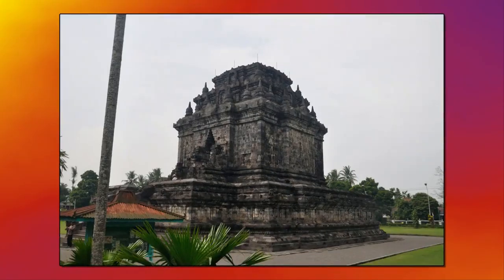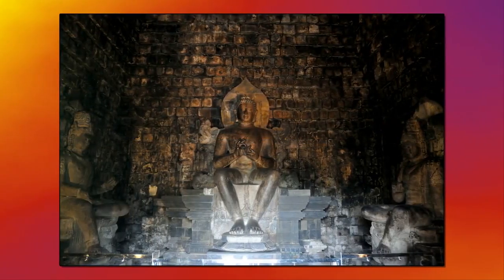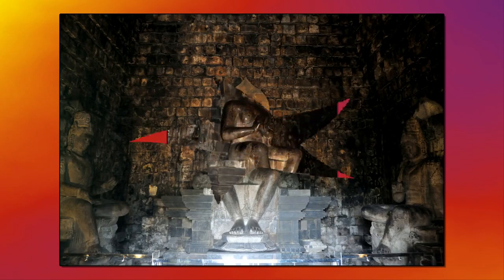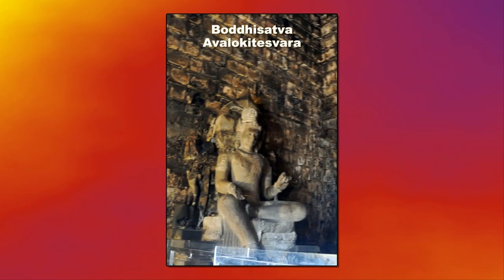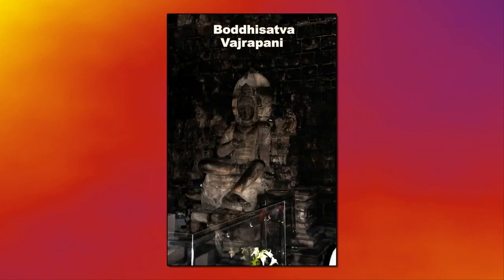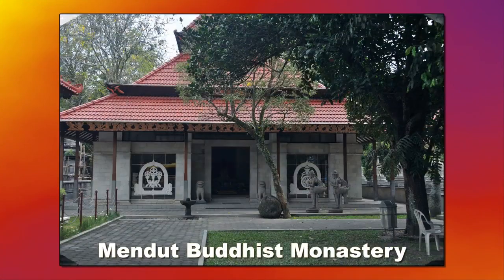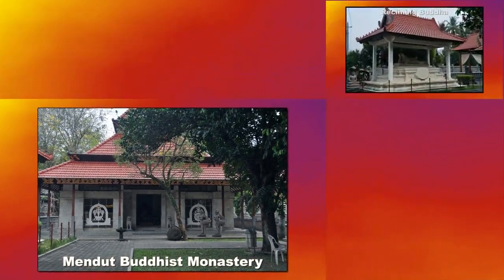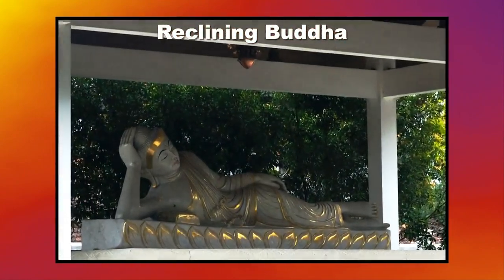Mendut Temple is the third of the three temples, and it is the oldest, although all were built during the 9th century. Mendut is noted for a statue of the Buddha seated in a chair, meant to liberate the devotees from the bodily karma. The two adjacent statues represent liberation from the karma of speech and liberation from the karma of thought. The adjacent Mendut Buddhist monastery is very modern and has some beautiful statues, among which is one of a reclining Buddha.